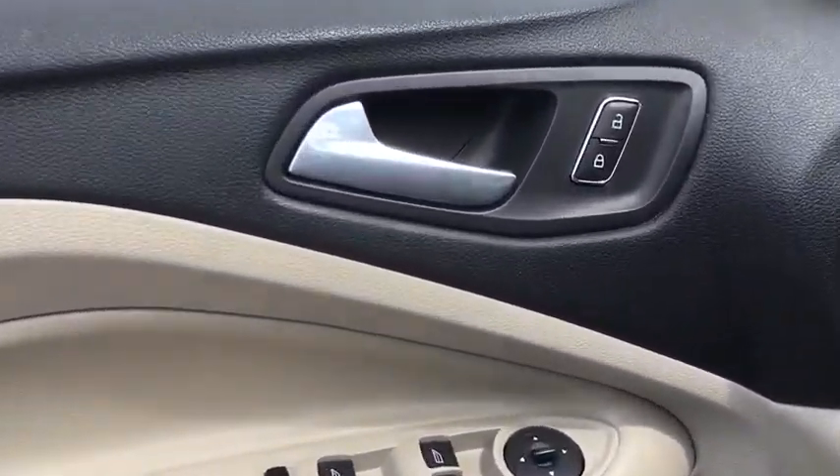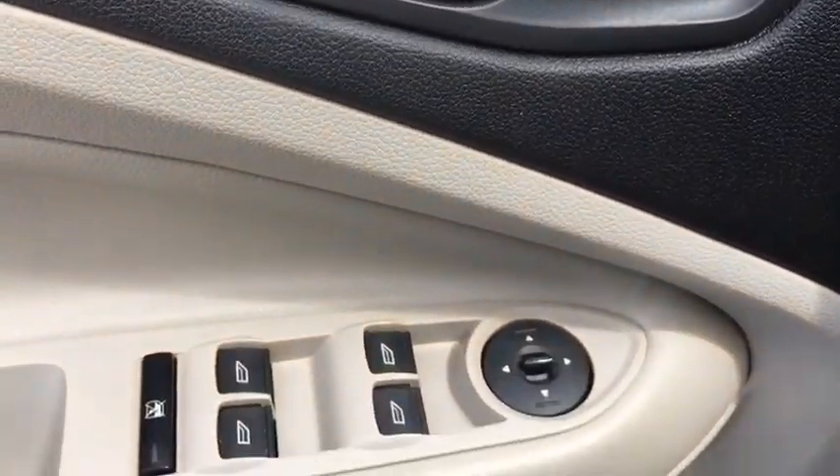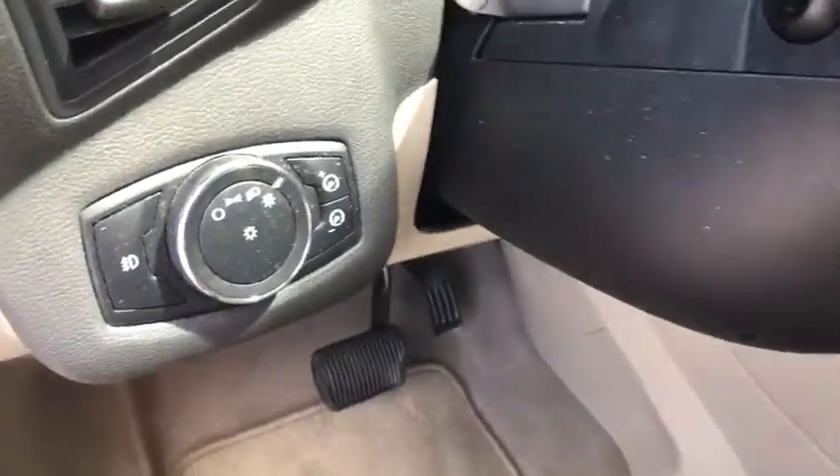Trip computer, overhead console, panic alarm, tachometer, remote keyless entry, brake assist, rear window wiper, driver vanity mirror.